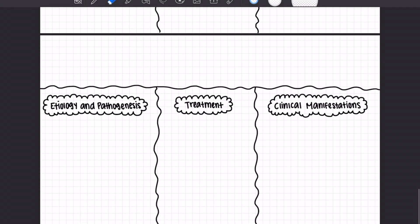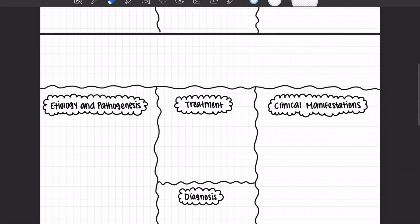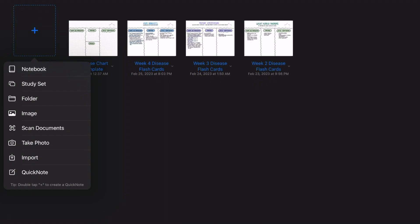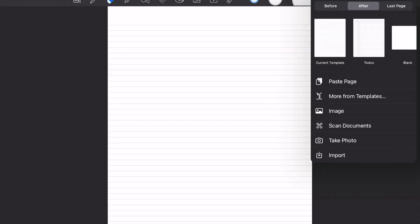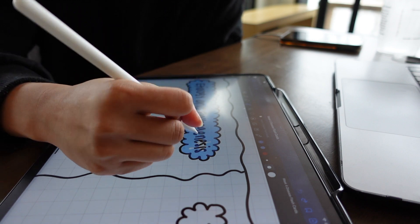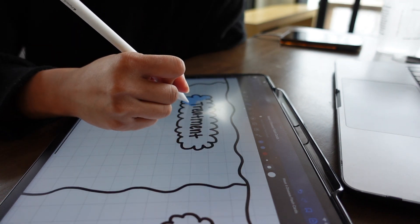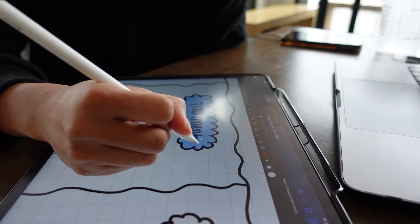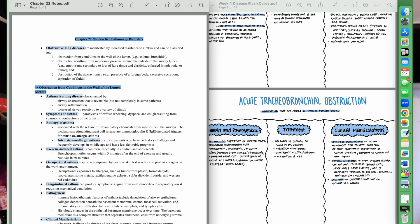So I went ahead and created that on GoodNotes. I then saved that as a separate template piece. I created a new folder for each week, copied and pasted the previous template that I made. I customized it and colored it to match my chapter notes — I have like a theme color for the week. For week four, as you can see, it is blue.